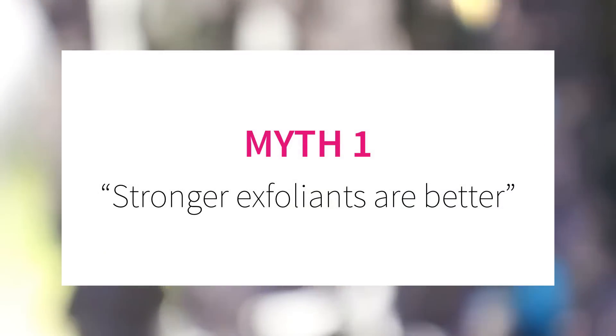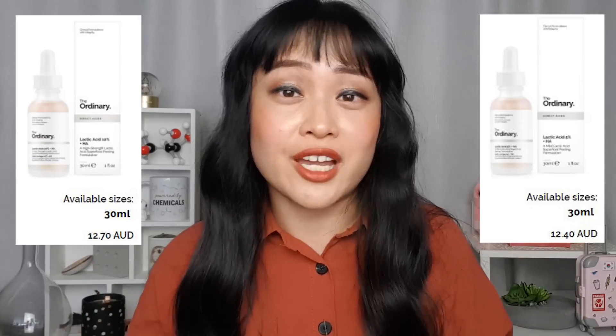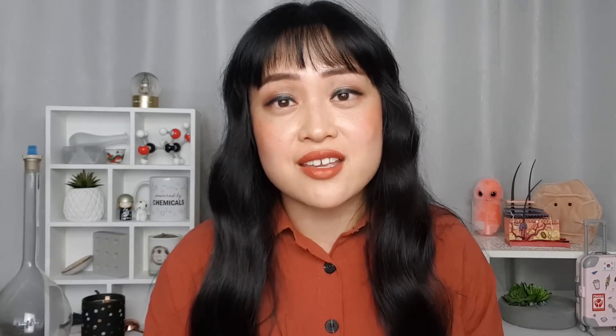Myth number one: stronger exfoliants are better. When you start using chemical exfoliants it's really tempting to just go for the strongest exfoliant you can find. 10% lactic acid is only 30 cents more than 5% lactic acid, so you'd be getting double the exfoliation for basically the same price. The problem with this logic is that over-exfoliation is a thing.